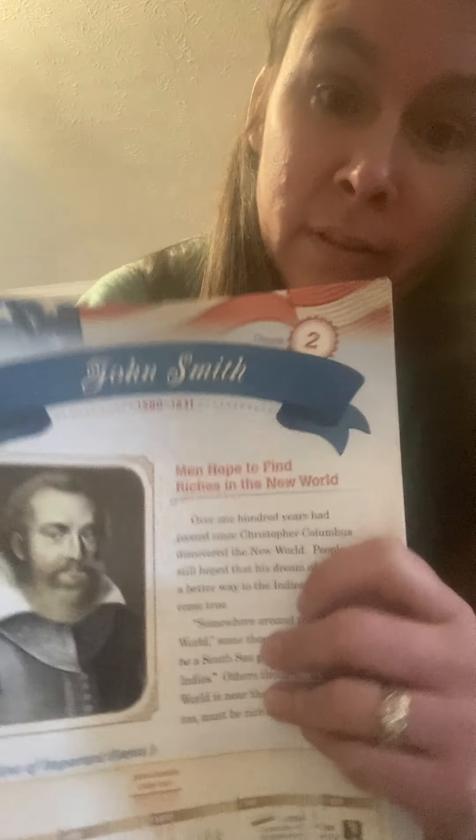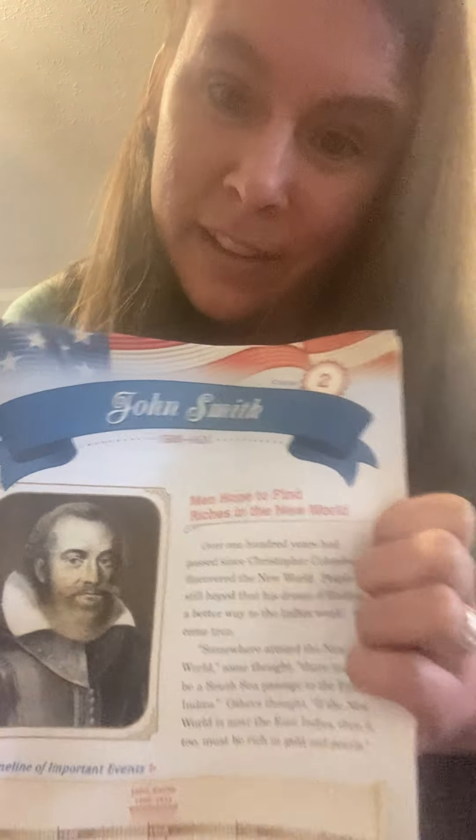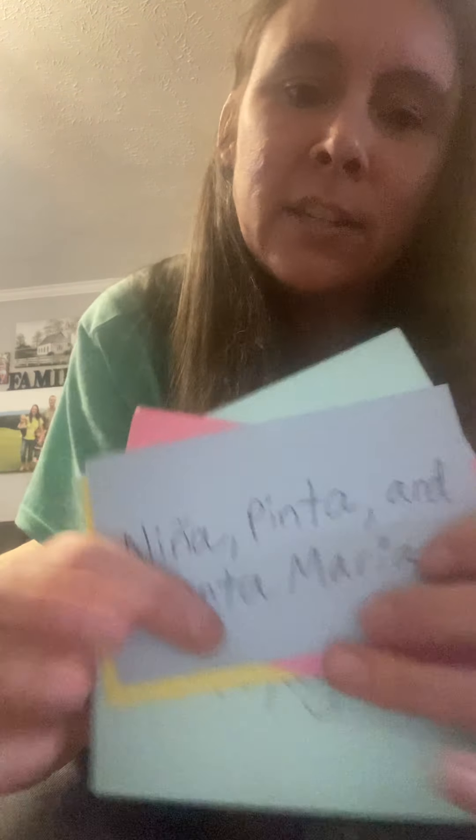The next time we return to third grade history in Simple School, we will do Chapter 2: John Smith — a European who hoped to find riches in the New World. I thank you for joining us for Simple School today. Go back to your cards — I hope that you made them and draw pictures on the backs of your cards to try to remember some of the words that you have learned. Hope you have a great day and I hope to see you soon. Thank you so much. Bye-bye.